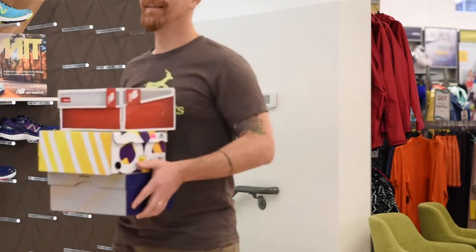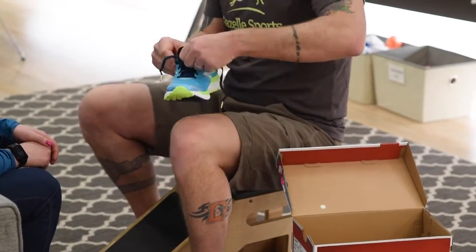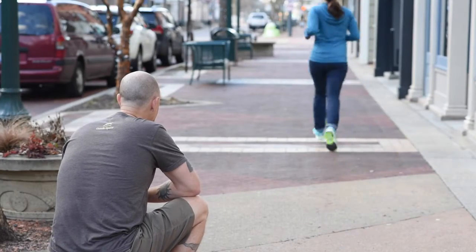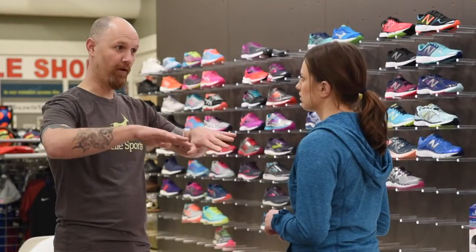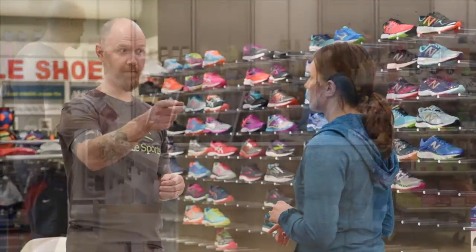Then comes the fun part — taking them for a test drive. We narrow down that shoe wall to a selection of shoes that will be right for you and bring them out for you to try. By watching you run and walk in them and talking through the fit and specifics of each pair, we help you pick that perfect shoe.